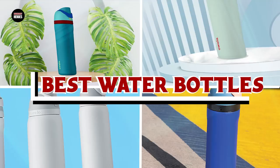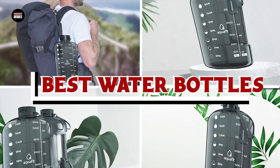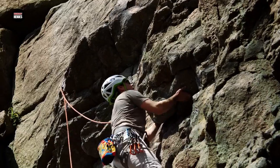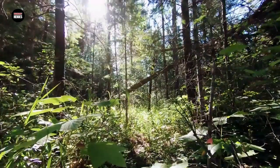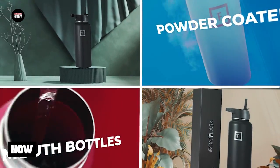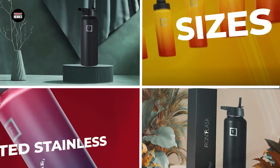If you want to get the best water bottles according to your needs, watch the video till the end and then decide. At number 1 position we have the Iron Flask Sports Water Bottle. The Iron Flask Sports Water Bottle is a top-quality water bottle designed to meet the demands of athletes and outdoor enthusiasts.